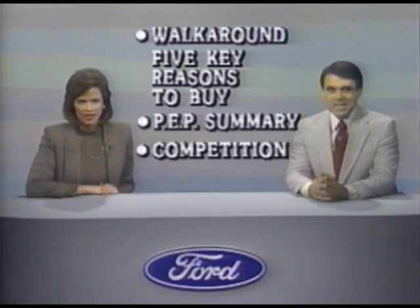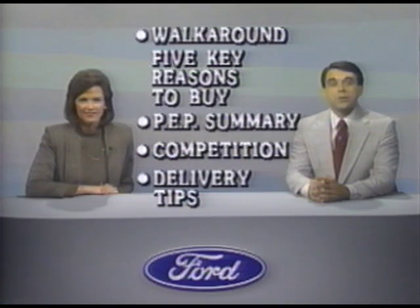You'll get a close look at a preferred equipment package that packs Bronco II with exceptional value. We'll tell you a little about your competitors and give you a couple of tips for selling Bronco II in 1990. In calendar year 1988, you helped sell more Bronco IIs than ever before, and you can expect that popularity to continue in the months ahead.